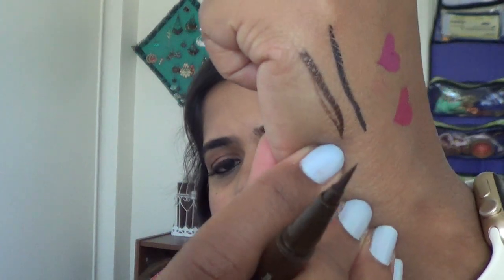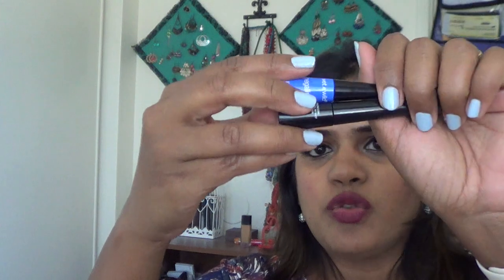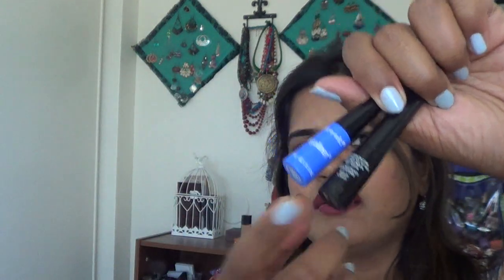I have the Stila waterproof liquid liner pen in brown — I haven't used this yet but I'm planning to start. Next are two liquid eyeliners: the Revlon liquid liner, which is about four or five dollars from Walmart, and the Wet n Wild liquid liner in shade 873A Voltage Blue — a really neon blue that dries matte.